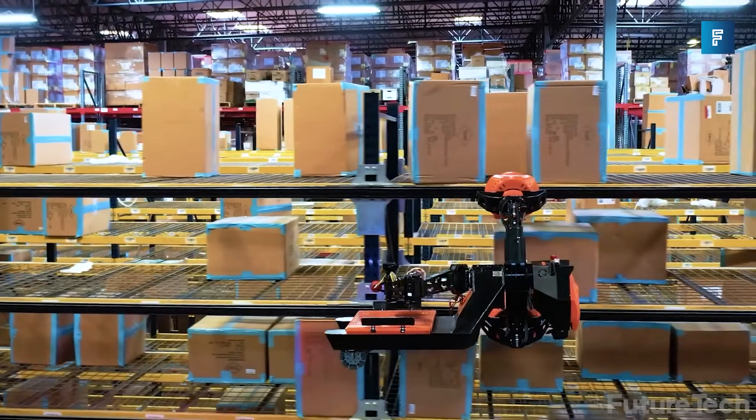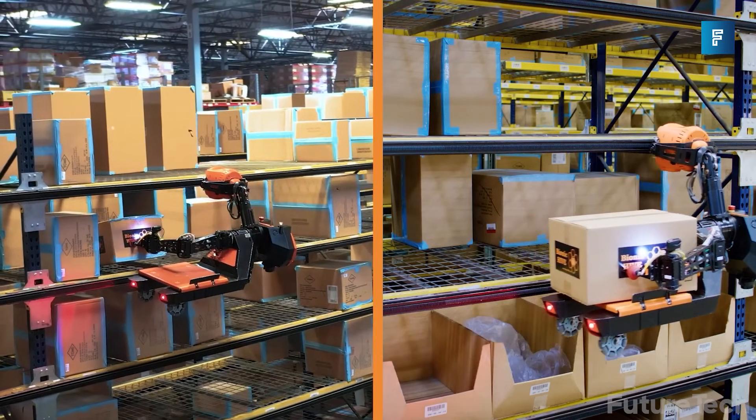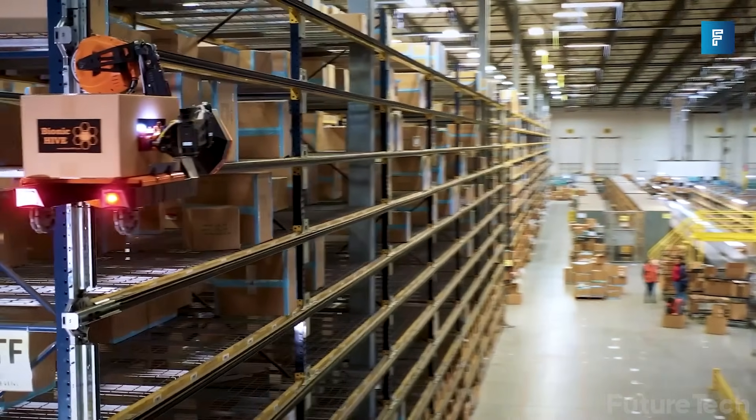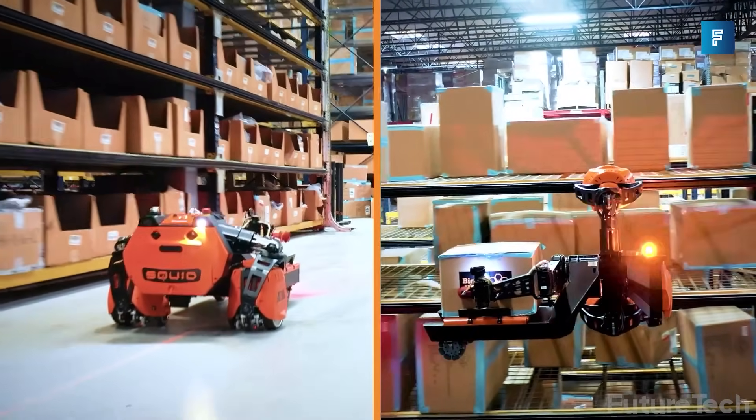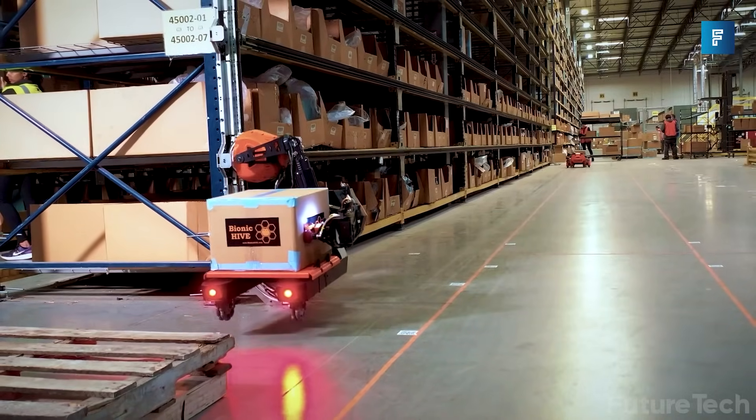The Squid fully integrates into what you have, so there is no need for new shelving, racks, or boxes. Squid lets you change your warehouse footprint — you can now store more boxes in less space, and it lets you scale in minutes. You don't need a heavy capital expense investment either, and it helps reduce your floor traffic.